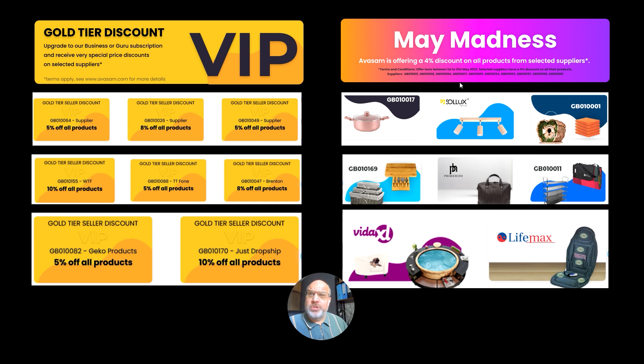May Madness continues. From a select amount of suppliers, there's a further 4% we're offering off all those prices. That's another reason to source your products through Avasam — we give you discounts even if the suppliers don't. So there's two good reasons there to be on Avasam.